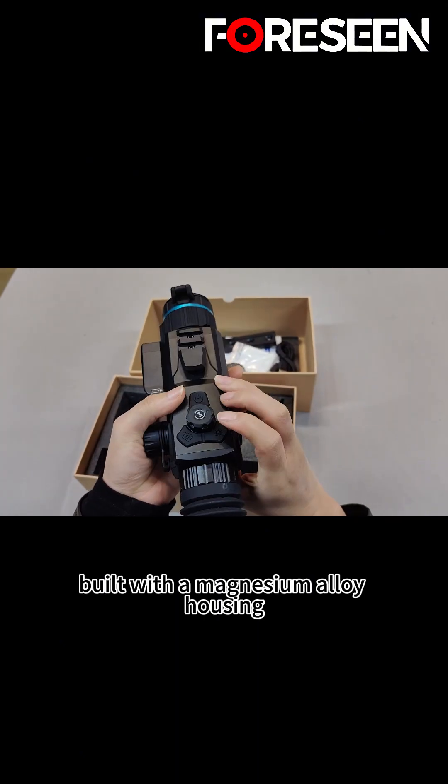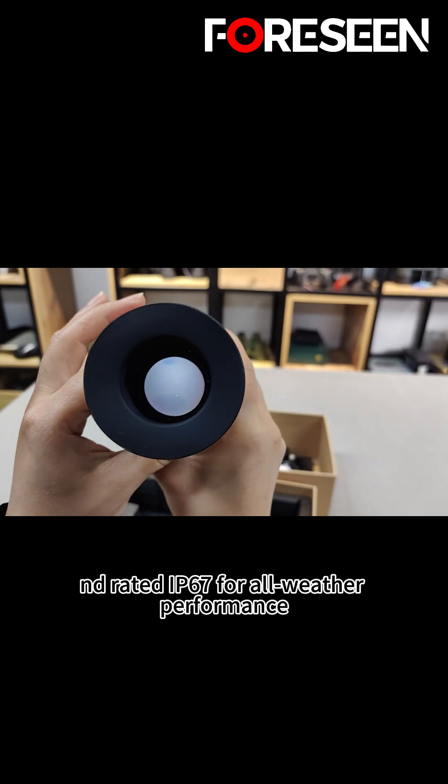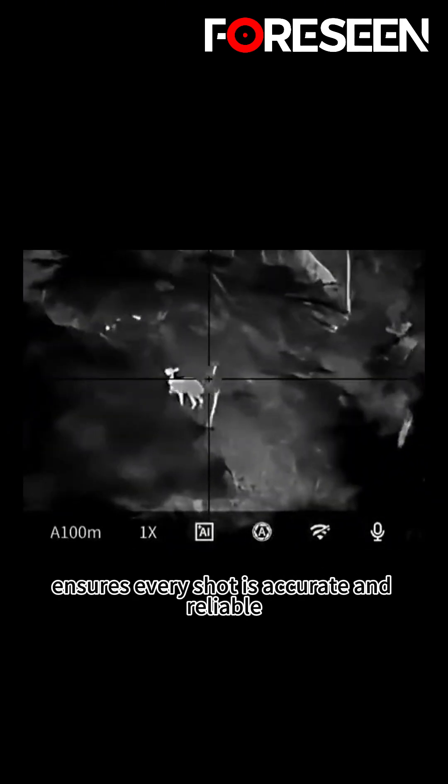Built with a magnesium alloy housing, it's lightweight yet durable, resistant to 6,000 joules of recoil, and rated IP67 for all-weather performance. Foreseen Optics, with 34 years of optical manufacturing experience, ensures every shot is accurate and reliable.